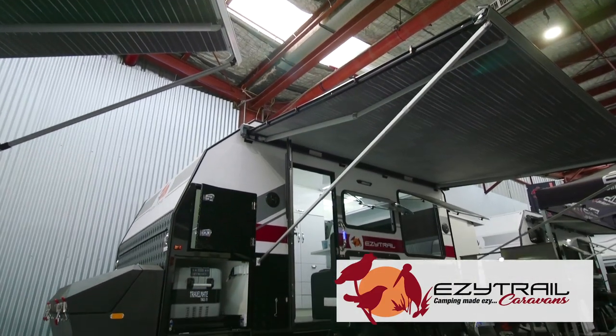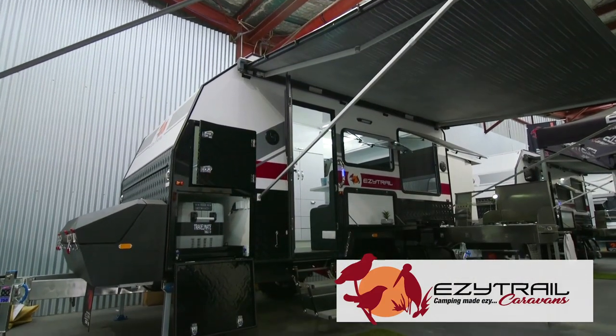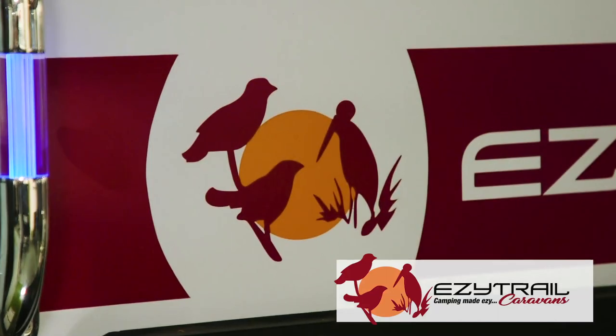At EasyTrail we're just around the corner, and today we're in front of the Ceduna 13. Built on the pedigree of their ever-popular Parks range, the Ceduna offers a full off-road van for that camper that doesn't want to pop the roof.